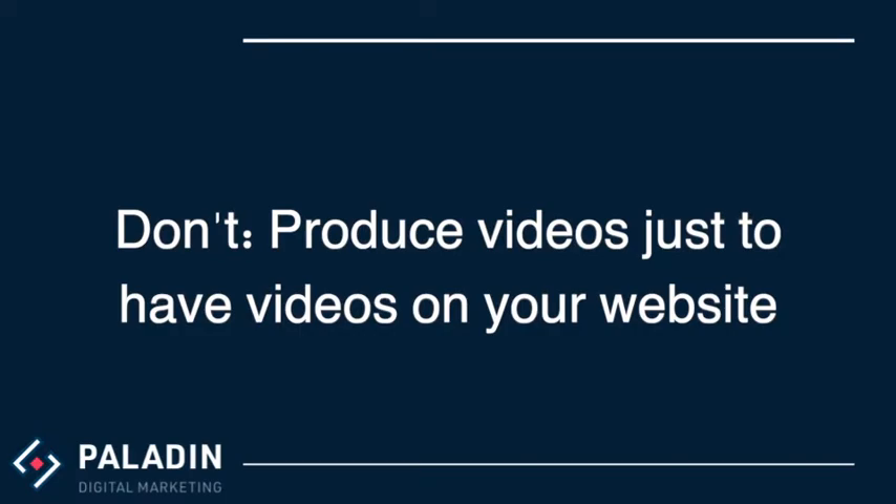Don't produce videos just to have videos on your website. Choose your subject matter wisely. Think about your target audience and their primary financial pain points. What are their biggest concerns and fears? What information are they seeking on the internet? Address the pain points and answer their questions. You will create a video that produces results.